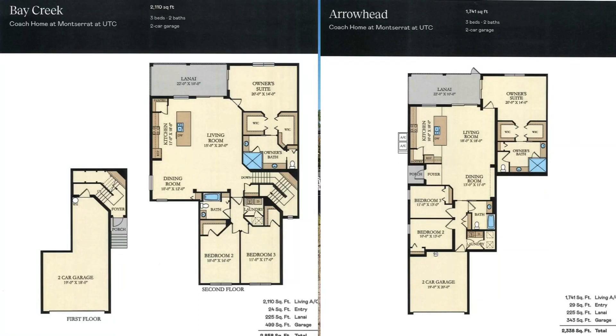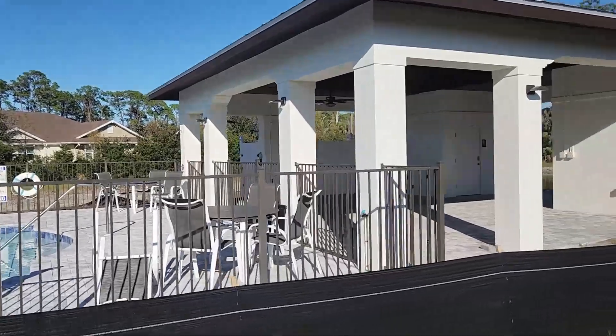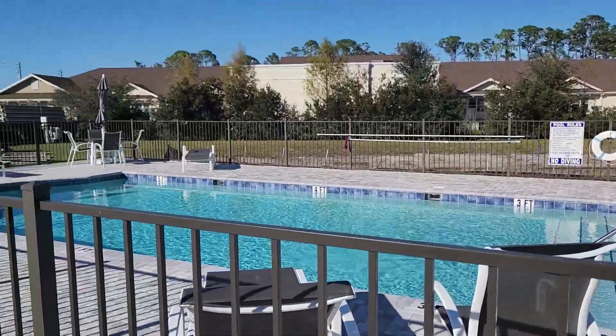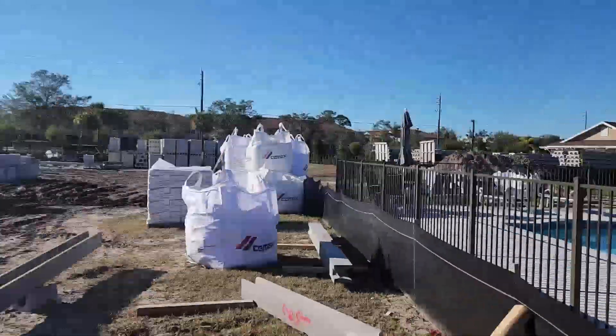I'm going to walk over here to the pool first, kind of give you an idea. This is a cute little neighborhood — very simple living, it's going to be maintenance free. You've got bathrooms over here, some tables, and just a nice little pool to suntan and cool off on a hot summer day.